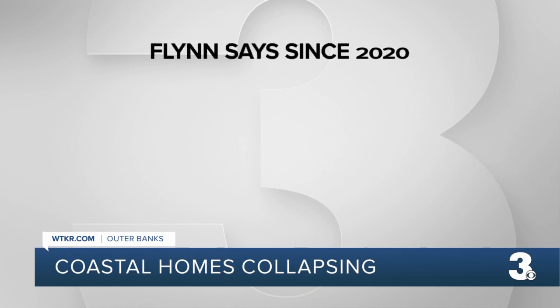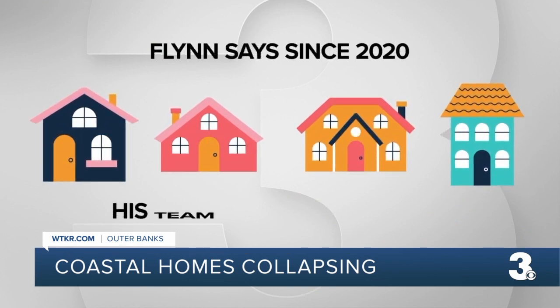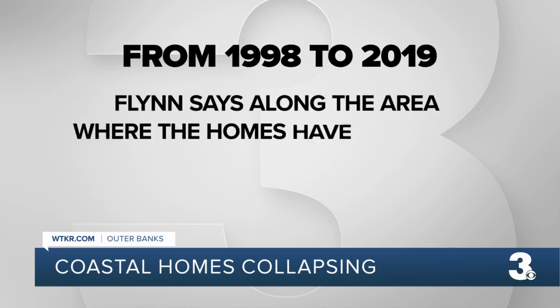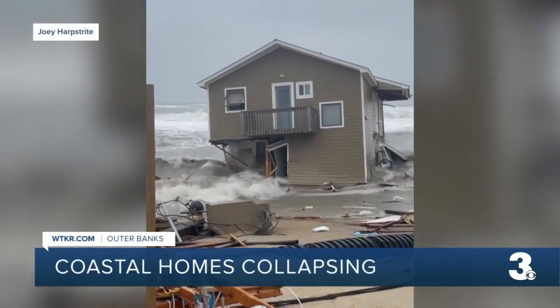Flynn says since 2020, at least four homes within this general area have collapsed. His team has been studying shoreline change over time from 1998 to 2019, and along the area where the homes have collapsed, 86 meters of erosion have occurred. He notes that by the time those homes were constructed, they had basically seen all their beach erode up to the front porch.